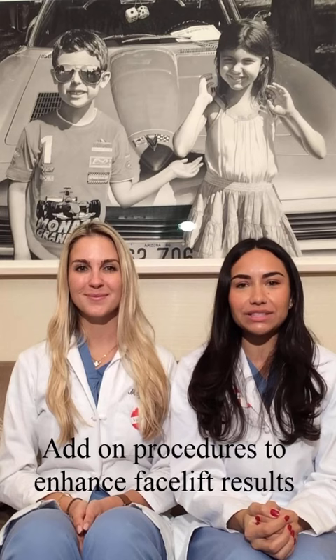Hi, I'm Sam. And I'm Meg. Today we're talking about little add-on procedures that enhance facelift results. The first and our favorite are chin implants. A tiny piece of plastic placed here greatly enhances the neckline from the side. It does not call attention to itself, though, and it's permanent.